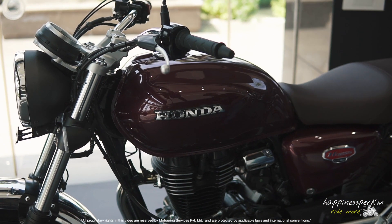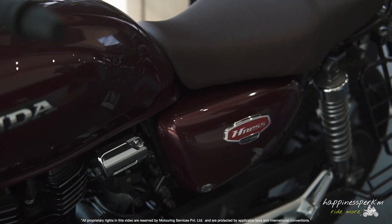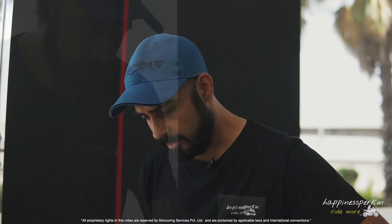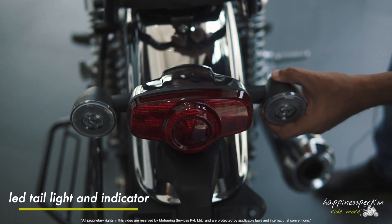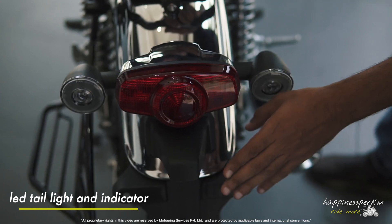This is the Honda CB 350, the Highness. Let's have a walk around. It's got all-LED tail light and LED indicators. Everything is very premium.